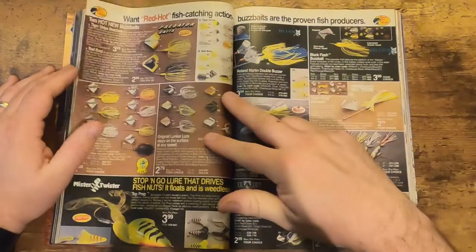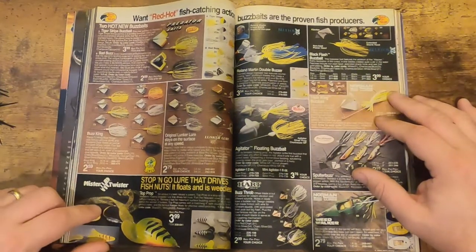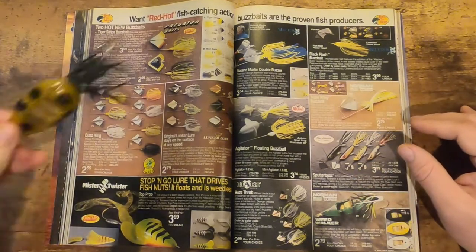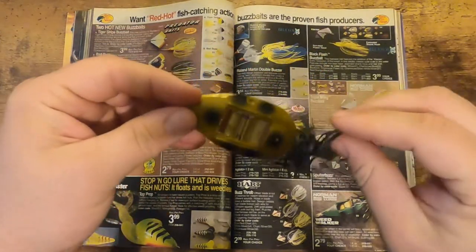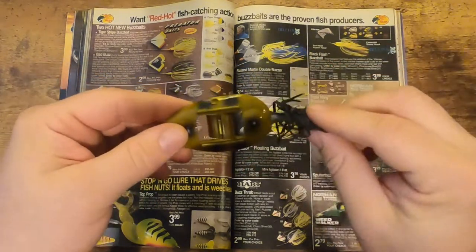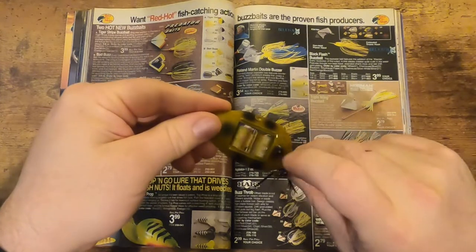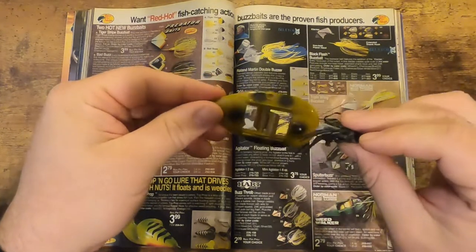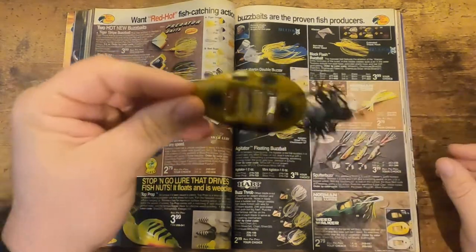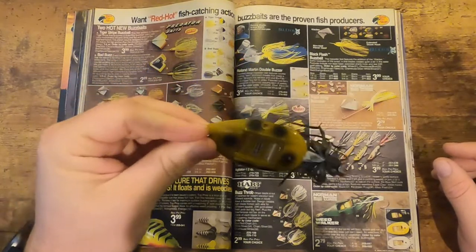Getting into some buzz baits — I like some of these unique ones. For example you've got the Mr. Twister one, and I like this one from Norman — the Weed Walker. You can see the unique design: the hook on the bottom, the skirt, and this flapper in the middle. Real neat little bait. I don't believe they still make this, but I might fish this one — I've got a couple of these and it'd be fun to try out.